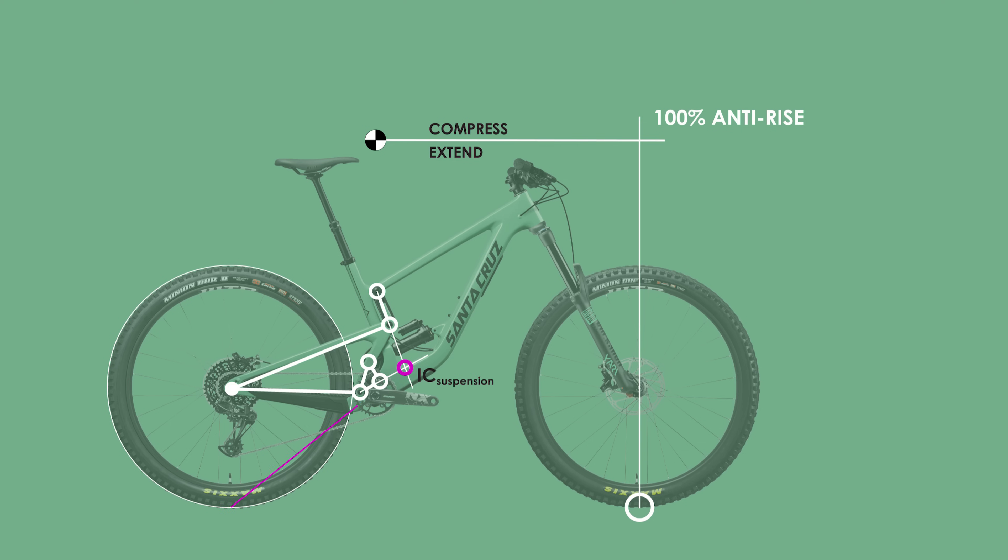Much like in that video, I will once again draw a line from the front contact patch vertically and a horizontal line from the centre of gravity of the rider until they intersect, representing the 100% anti-rise or anti-squat point. Unlike last time, I'm going to be analysing the two parameters at multiple points through the travel for a better understanding of what makes the VPP a little more unique.